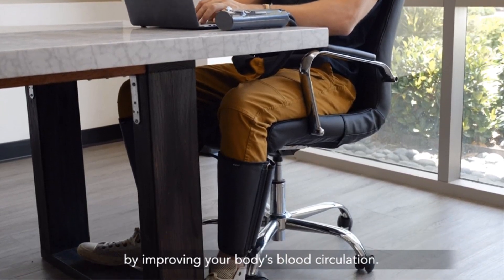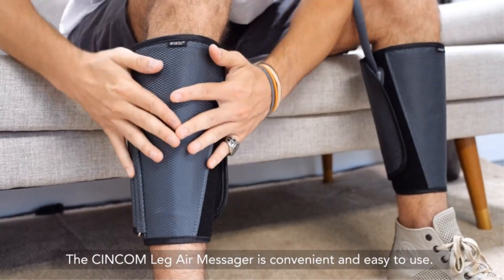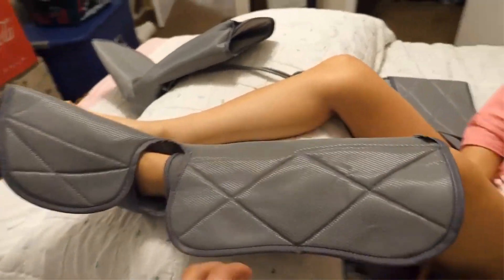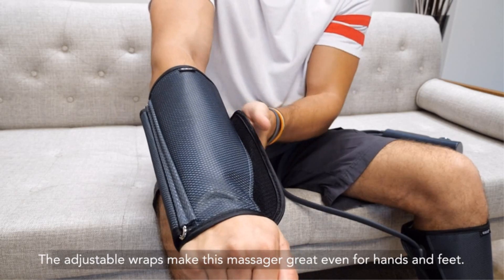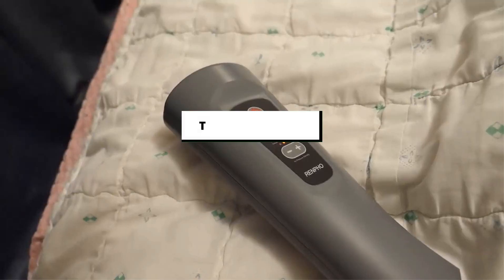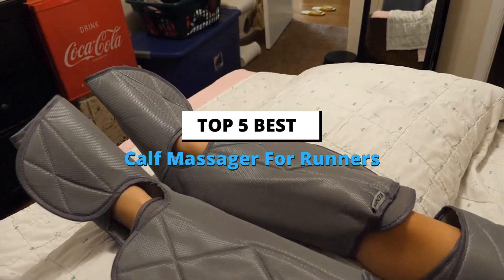Whether you're dealing with leg cramps, diabetes, water retention, or you're just sore after leg day, a quality calf massager can change the game for you. They're built to mimic the feeling of a masseuse at a fraction of the cost and work on demand. Some calf and foot massagers stand head and shoulders above the rest in terms of quality and comfort. Today's video is about the top 5 best calf massagers for runners based on extensive research and testing.